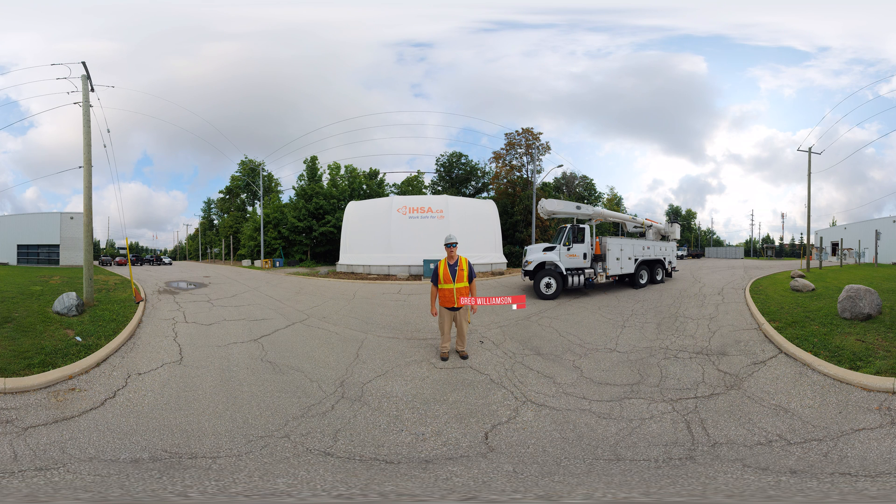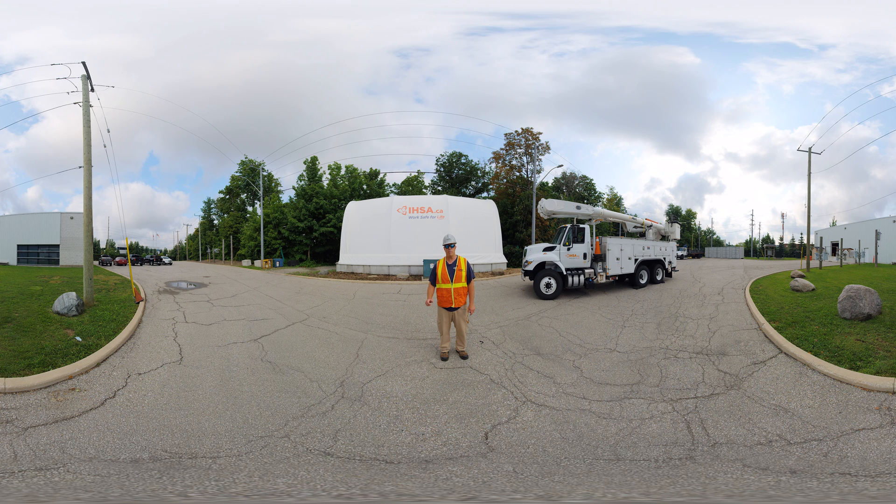Good morning and welcome to IHSA's training facility here in Mississauga. I'm Greg Williamson, VP of high-risk training activity and operations. Today I'd invite you to take a tour with me of the facility, meet with a couple of apprentices and see some of the typical activities and training that goes into becoming a powerline technician.